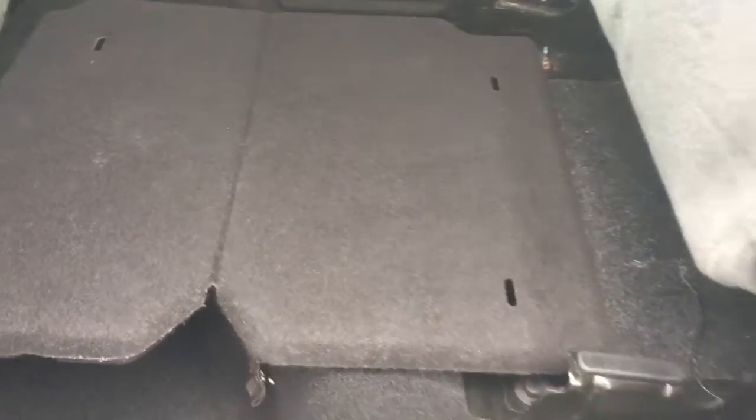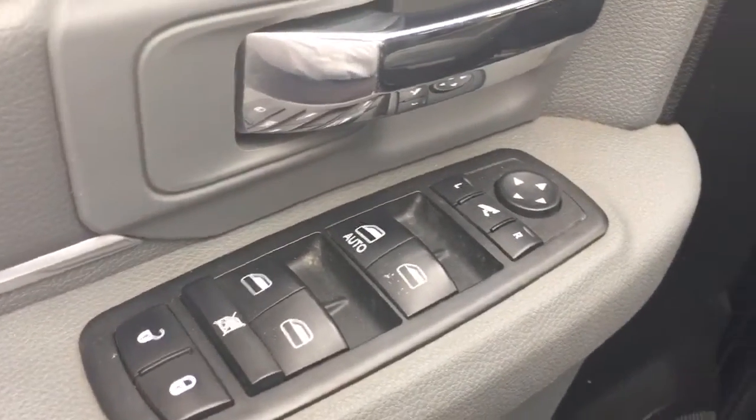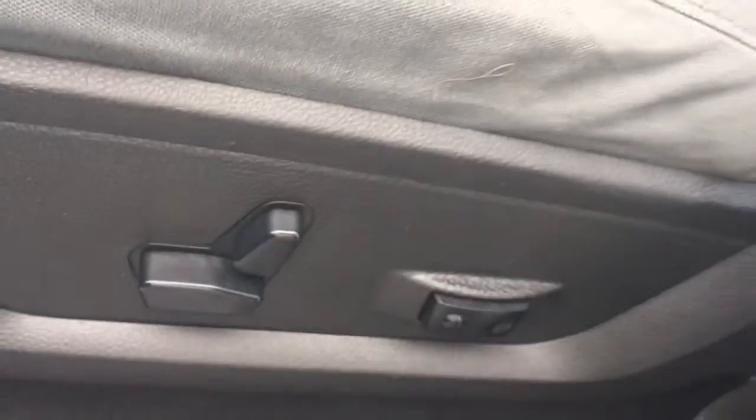The seats fold up and there's a platform there to put stuff in the back. It has power windows for the rear, power locks, power windows, power side view mirror, power driver seat, and automatic headlights.